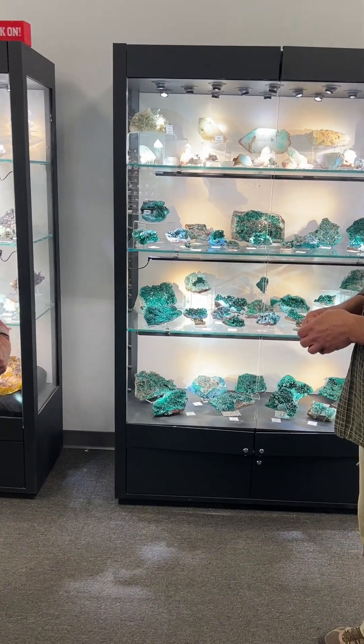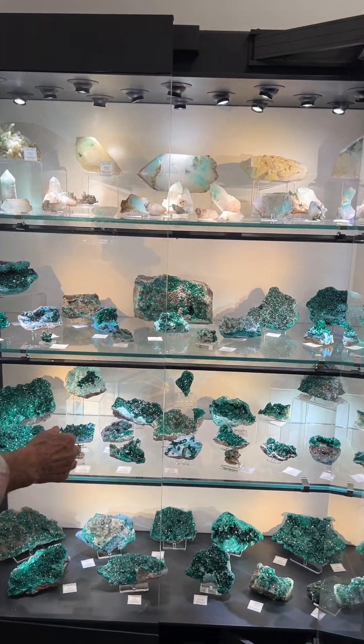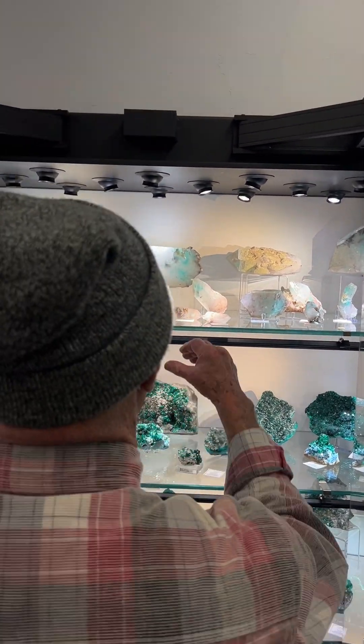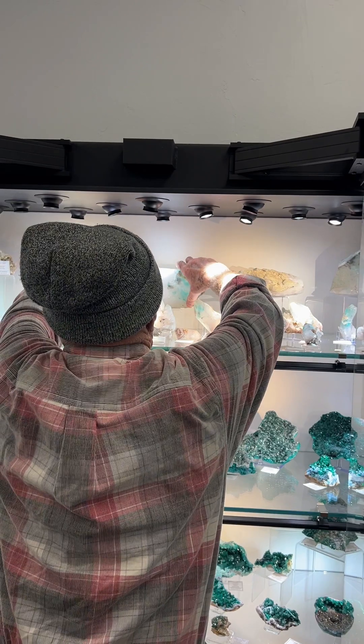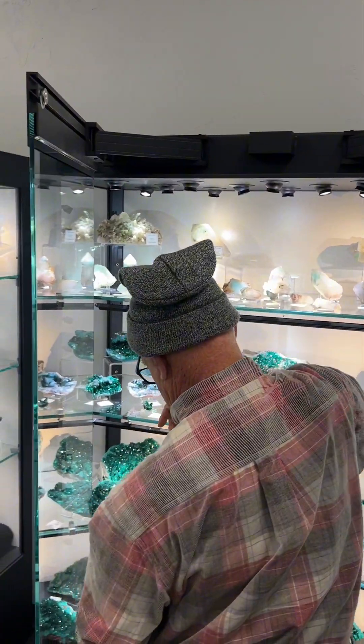Not something you see too much every day. And we're going to real quick just show you this monster that's in the back, because I don't think I've seen a larger, better specimen in person myself. And I think you all should get a good look at it.